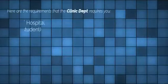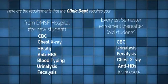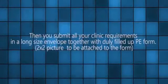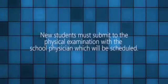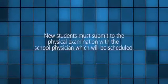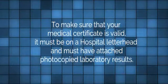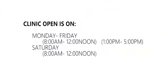Upon enrollment, you will need to comply with the laboratory requirements. Submit all clinic requirements in a long-sized envelope together with a duly filled-up PE form and a 2x2 picture attached to the form. New students must submit to a physical examination with the school physician, which will be scheduled. To make sure your medical certificate is valid, it must be on hospital stationery bond paper and must have photocopied laboratory results attached.